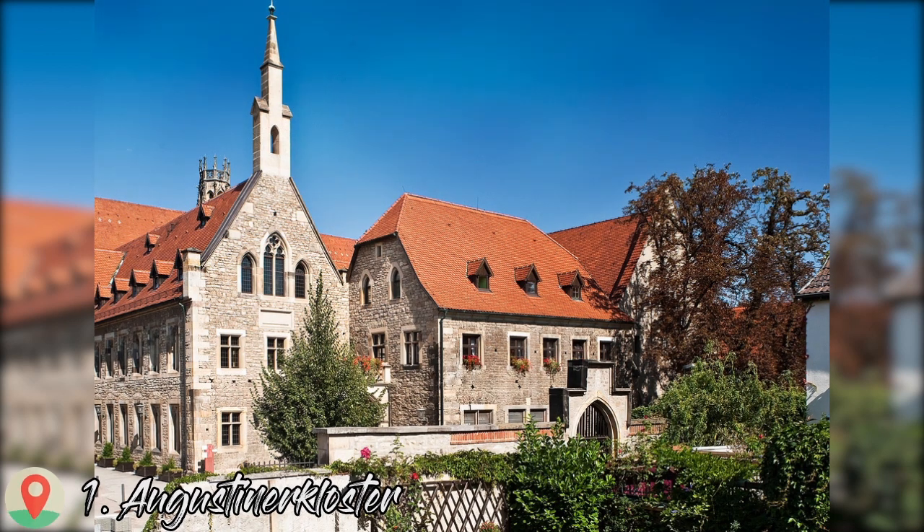A prime stop on Germany's Luther trail, this Augustinian monastery is where Martin Luther became a monk and stayed between 1505 and 1511. Luther returned many times, including in 1521 when he gave a sermon here against the theology of the Catholic Church. You can visit the reconstruction of Luther's trail and find out more about his relationship with Erfurt at the monastery's exhibition.